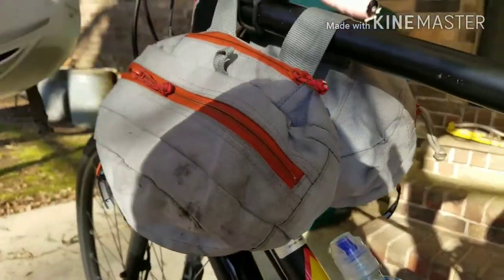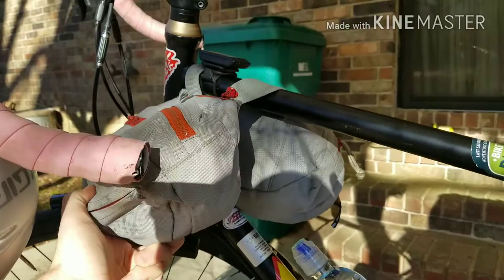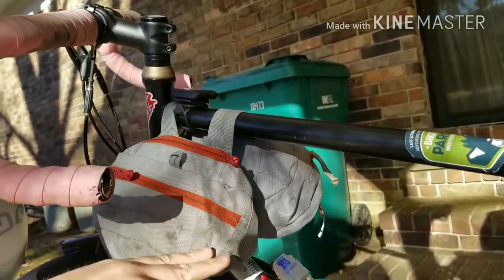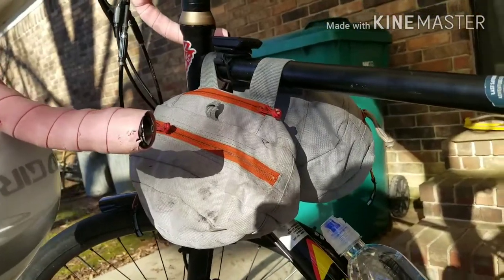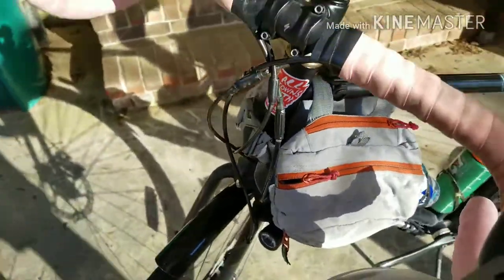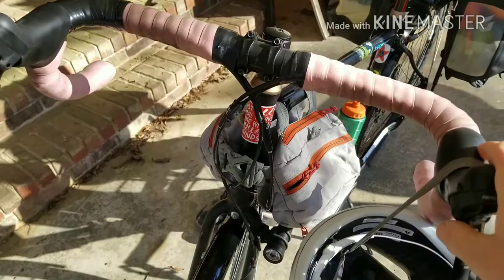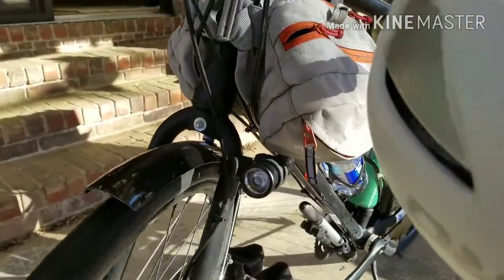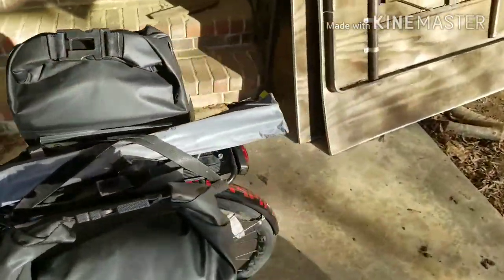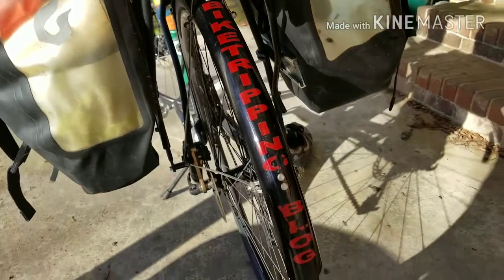These are my front saddle bags — just two bags that I sewed together. They kind of fit, kind of don't, but they made the trip. My computer, my front light — I didn't like it on the bars so I moved it down here to the fork, which I like a little bit better. And then the rear light is going to be here. Of course my bike tripping logo.